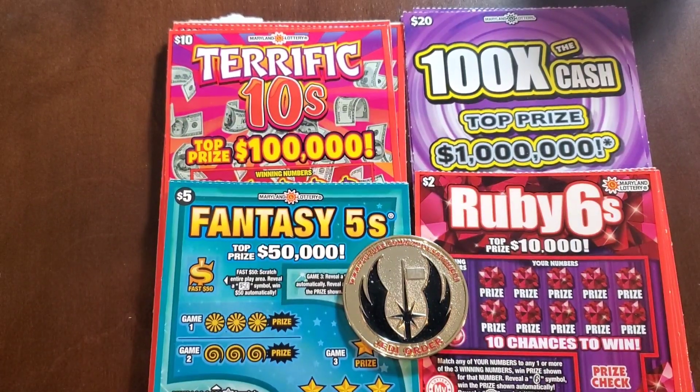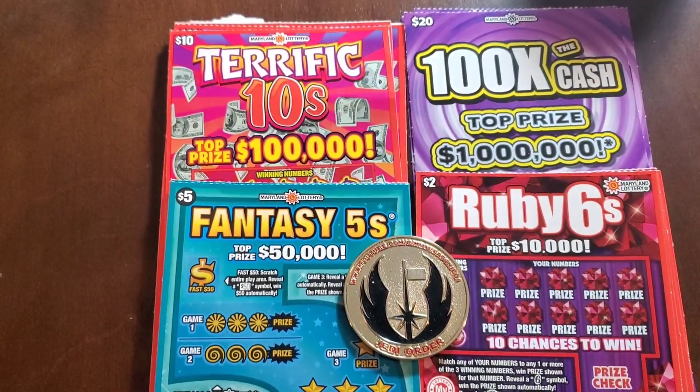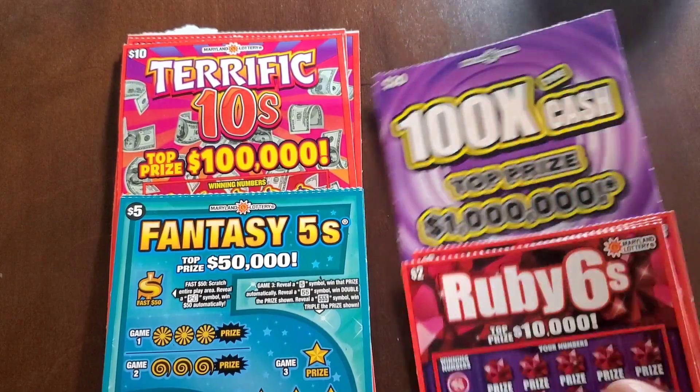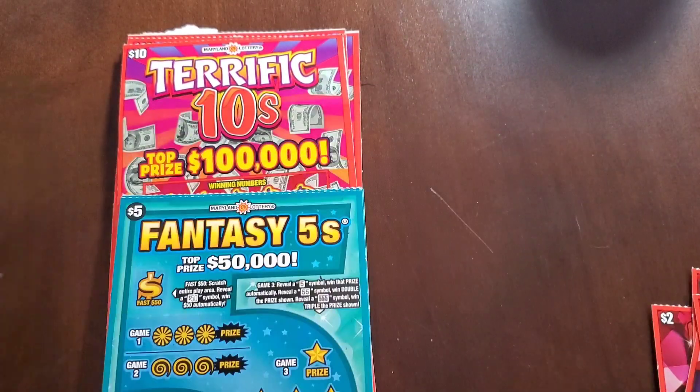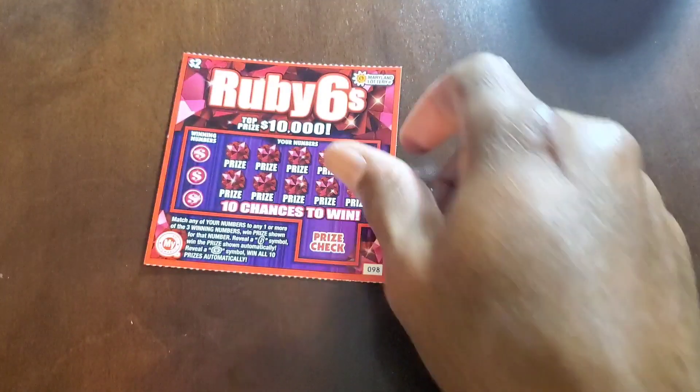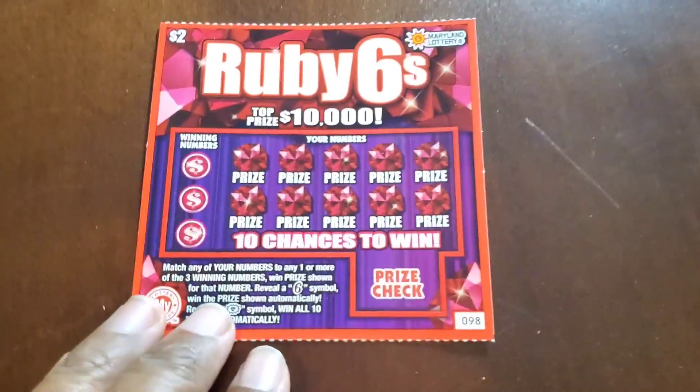Welcome back guys, it is New Ticket Monday for Maryland. We have four new tickets today — a new $2, a $5, $10, and a $20. We have about $120 to $140 worth of tickets here.